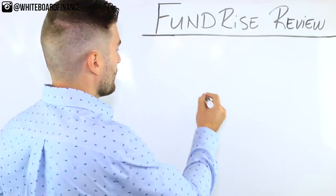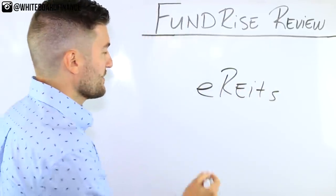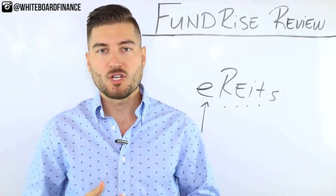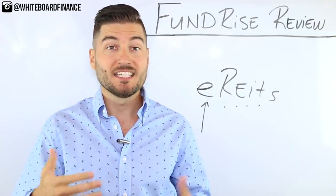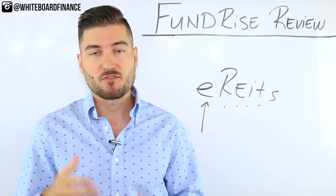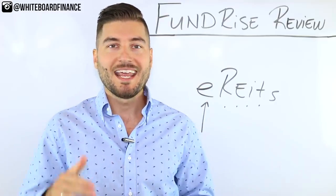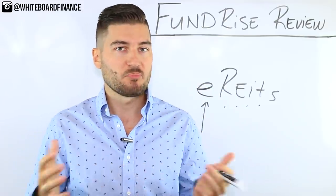Fundrise takes actual real estate projects from all across the 50 United States and turns them into E-REITs — electronic real estate investment trusts. If you're familiar with regular REITs, privately or publicly traded, this is basically the same thing. It's similar to an ETF or a mutual fund, except this is a basket of actual real estate projects from across the 50 states.